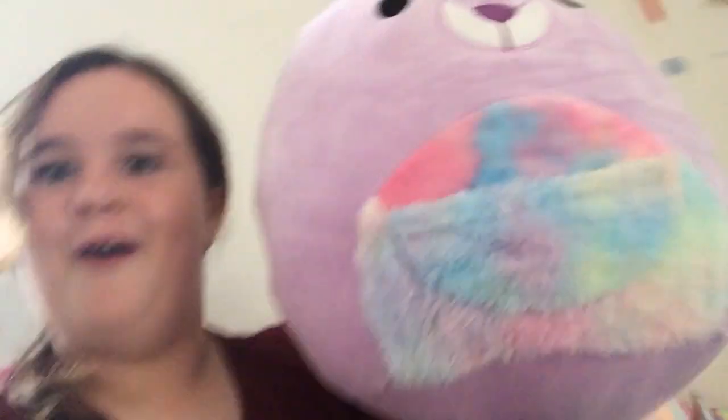The most expensive squishmallow is this one — well, this is just a guess, I have no idea how much it is. It's a kangaroo and it even has a pocket, which is amazing. So yeah, that's my most expensive one.